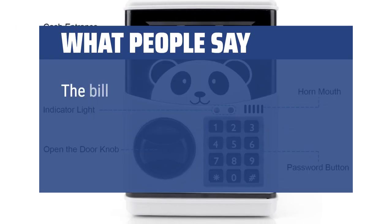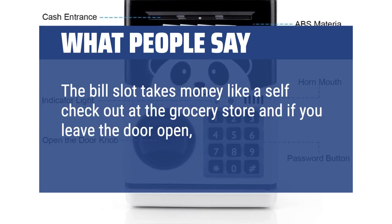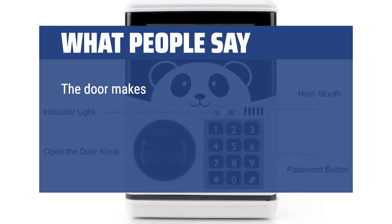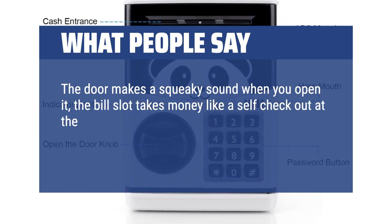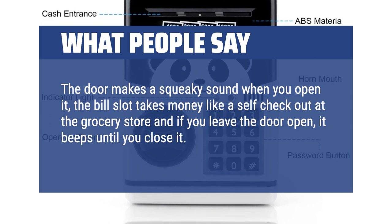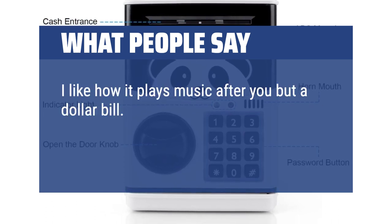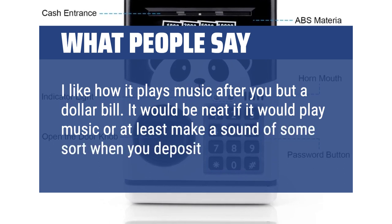What people say: The bill slot takes money like a self-checkout at the grocery store, and if you leave the door open, it beeps until you close it. It is very easy to use. The door makes a squeaky sound when you open it. Would highly recommend for any child. I like how it plays music after you put a dollar bill in. It would be neat if it would also make a sound when you deposit coins.